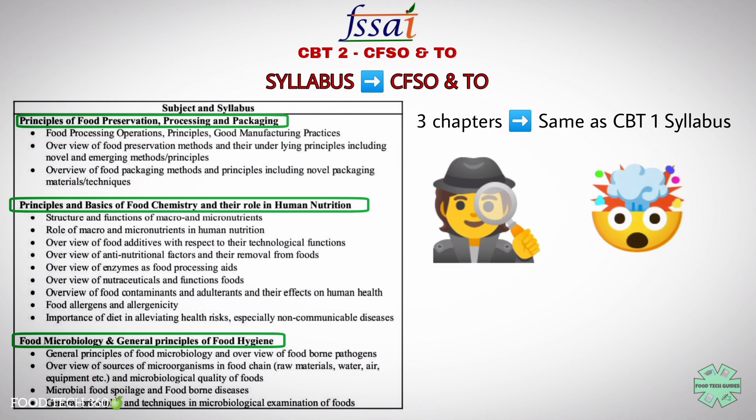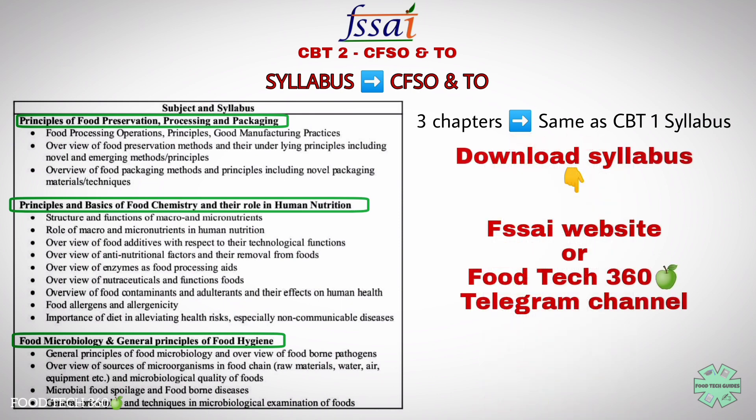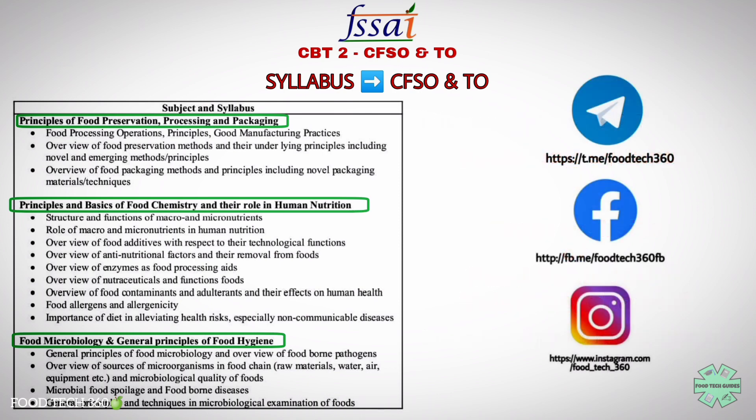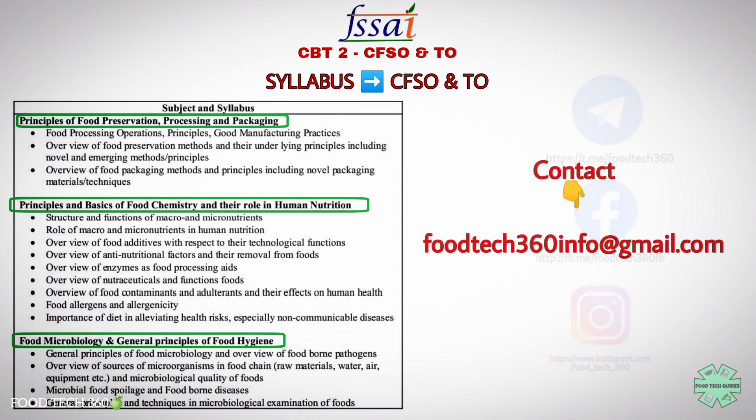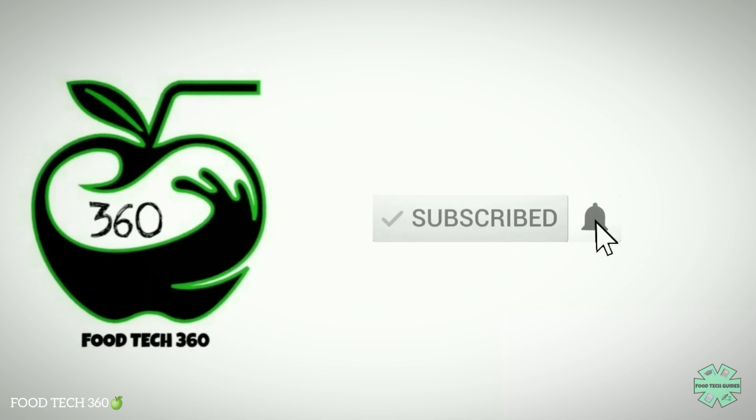We have already created playlists for each of these topics and will be adding more content based on this syllabus in upcoming days. Links for those playlists are given in the description. You can download the syllabus from the FSSAI official website or from our Telegram channel — link is in the description and comment section. For more updates, kindly join us on our Telegram channel, Facebook, and Instagram. For further queries, contact us at foodtech360info@gmail.com. Don't forget to subscribe to FoodTech360. Thank you!